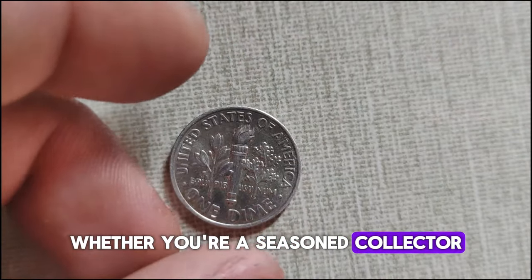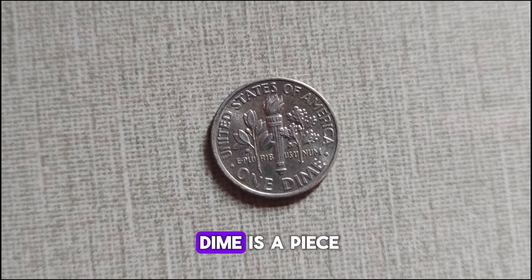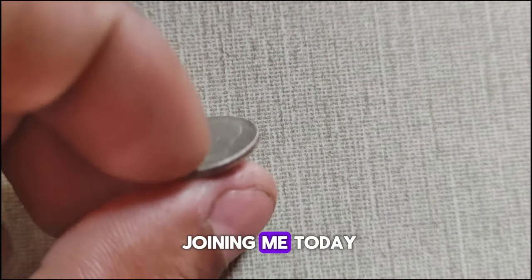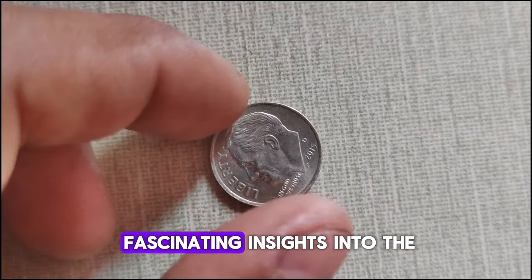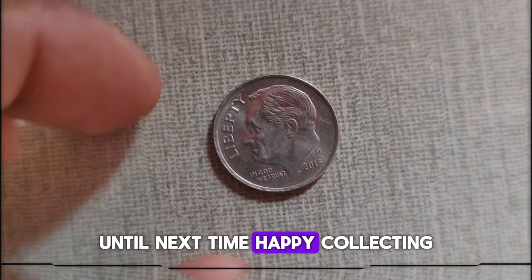Whether you're a seasoned collector or just starting your numismatic journey, the 2015 D Roosevelt dime is a piece of American history worth exploring. Thanks for joining me today! Don't forget to like, share, and subscribe for more fascinating insights into the world of coins. Until next time, happy collecting!